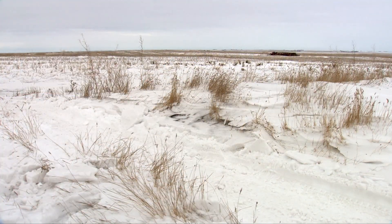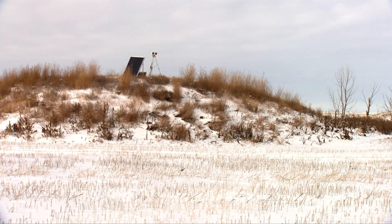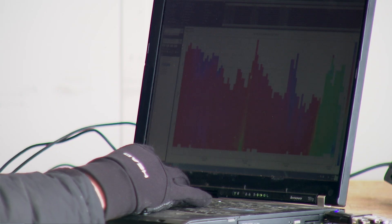Projections from models about future climates can then affect the individual landowner. So we're not only scaling up to the model scale, but we're also interested in scaling from the model back down to something that is of interest to the individual landowner.